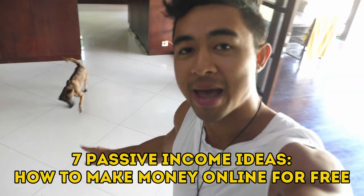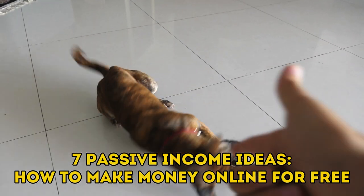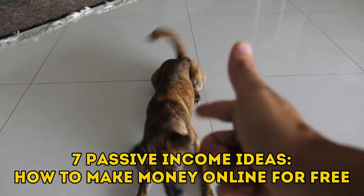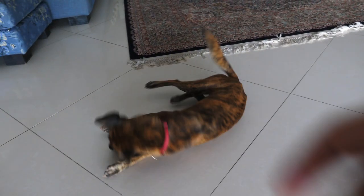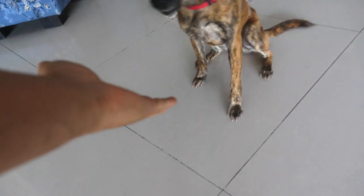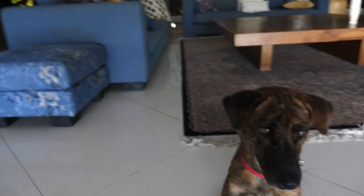You guys want to know how easy it is to make passive income online? Here are the seven passive income ideas to make money for free with zero investment.